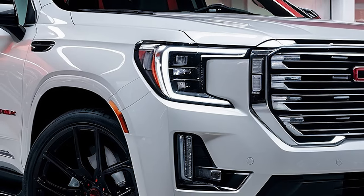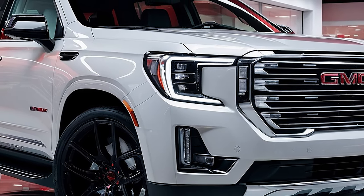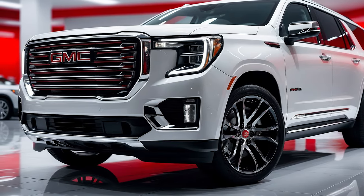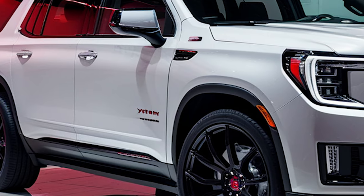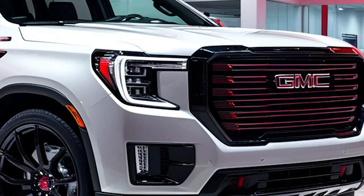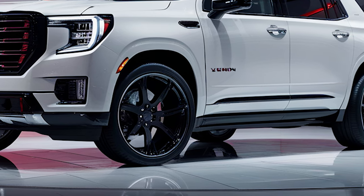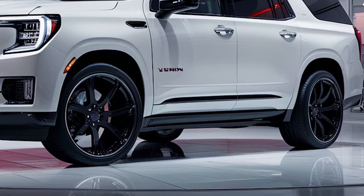Under the hood, the 2025 Yukon offers a range of powerful engine options, including a standard 5.3-liter V8 and an available 6.2-liter V8 for those who crave even more power. With up to 420 horsepower on tap, this SUV is ready for any adventure. The advanced four-wheel drive system, paired with magnetic ride control, ensures a smooth, responsive ride across all terrains while maintaining excellent fuel efficiency.